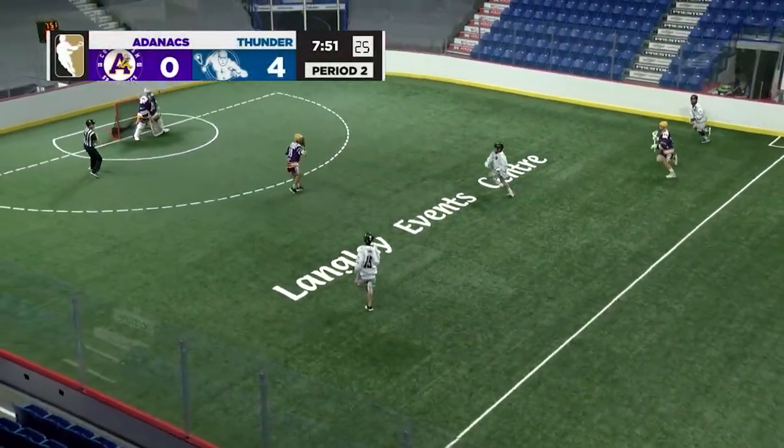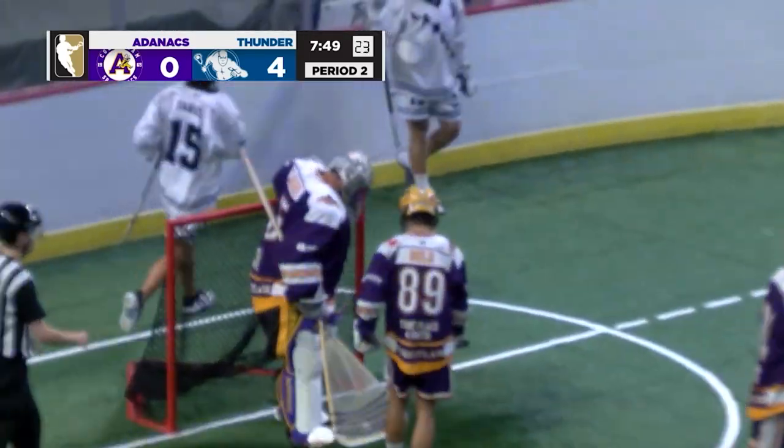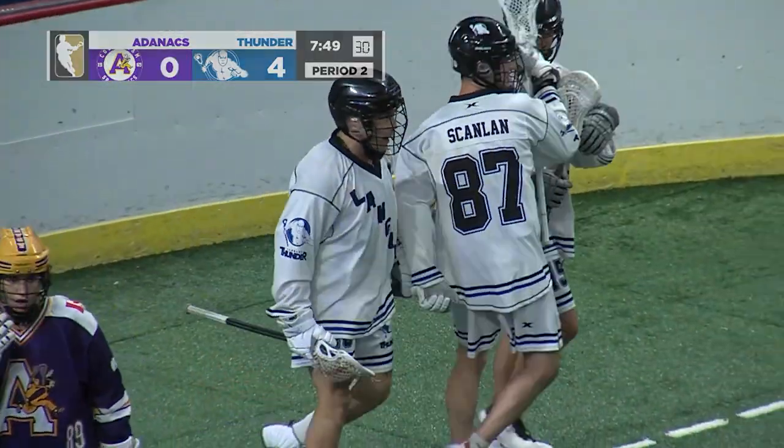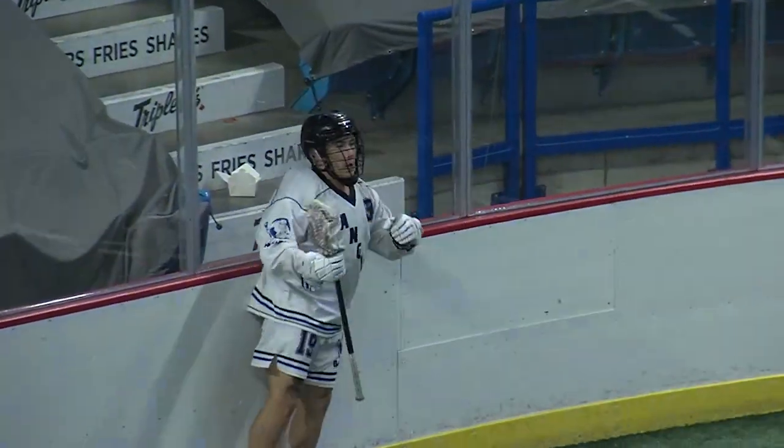And with some speed, up come the Langley Thunder. 2-on-1. Shoot. Scores. Trey Mason in transition — that's a bonus goal right there for Langley.